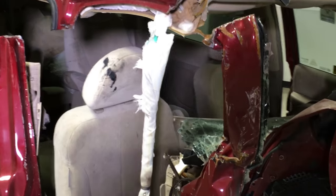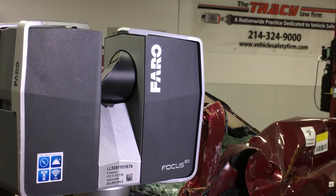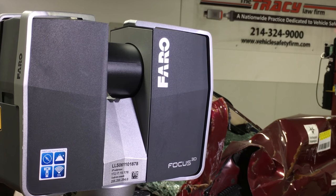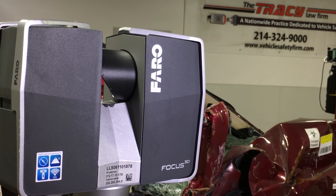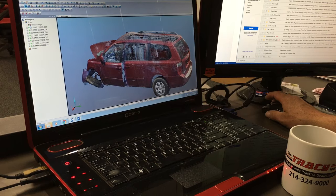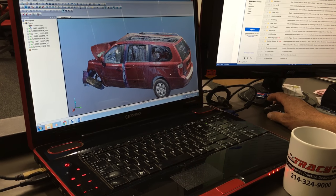One of the most important aspects of the ferro scanner system that we use is looking at and studying occupant kinematics, which is the study of how the human body reacts when outside external forces are exerted onto the body.